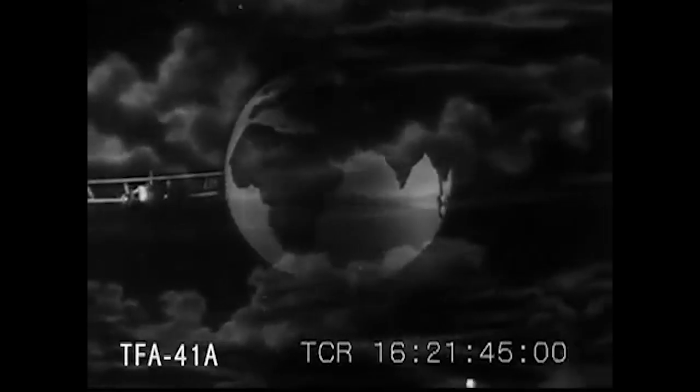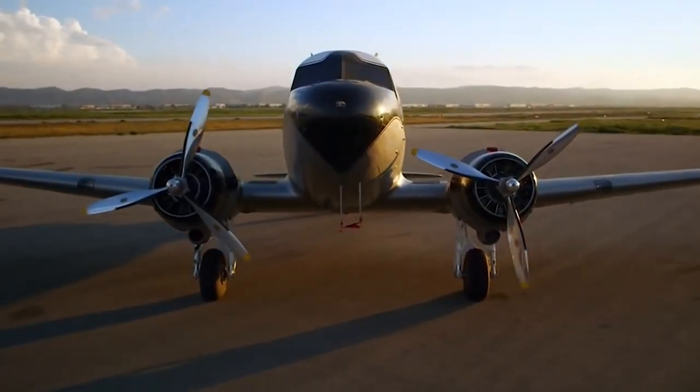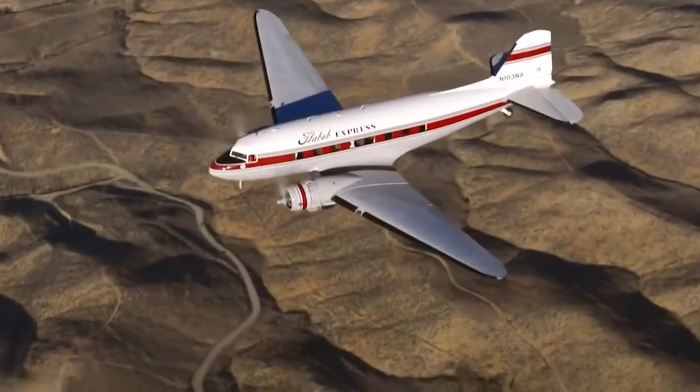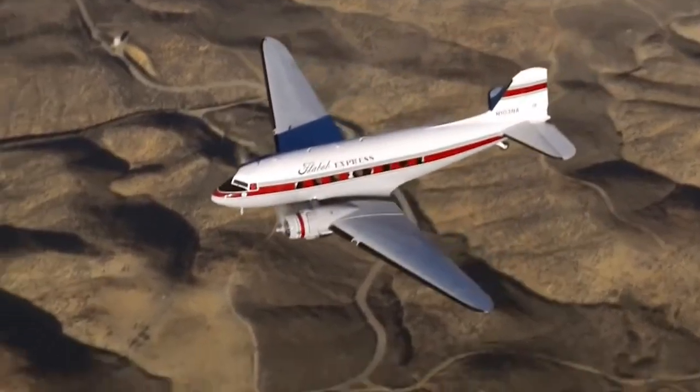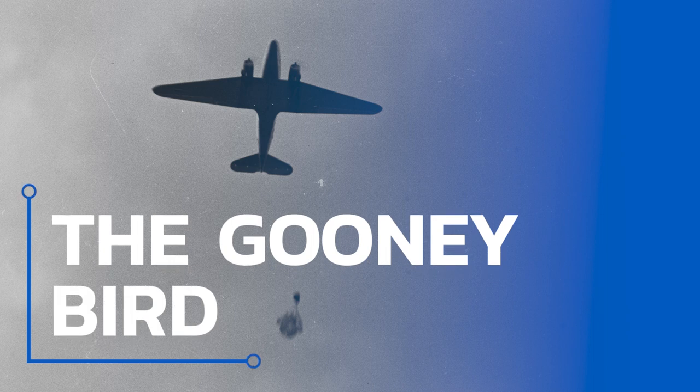Aircraft had relied on mail subsidies for years, carrying parcels in the plane's hold to increase profitability. While this practice still continues today for air mail, it was no longer necessary to help routes break even. The freedom that the DC-3 gave to the many developing airlines allowed them to consider longer flights and more destinations as possible routes.